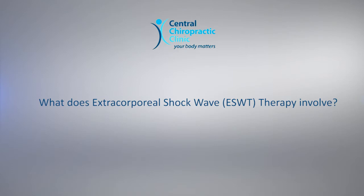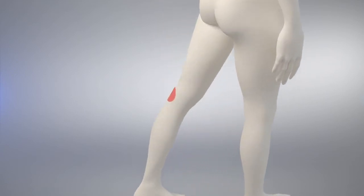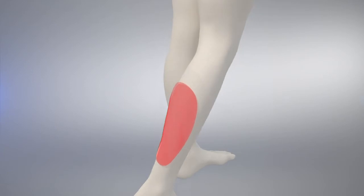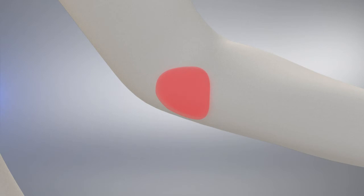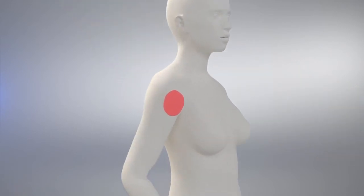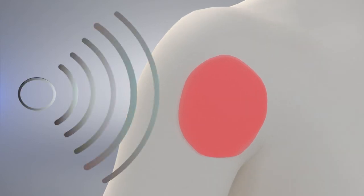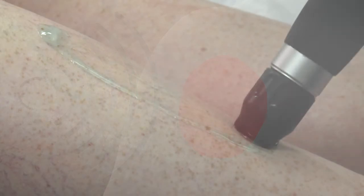What does Extracorporeal Shockwave Therapy involve? ESWT is carried out during an appointment and requires no injections, medication or surgery. It is normally offered after conservative treatments such as physiotherapy, sports and massage therapy have failed to improve the symptoms. During a session, high-energy sound waves are created and focused on the injury site using a special pad.